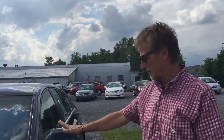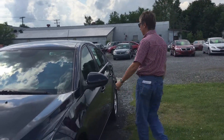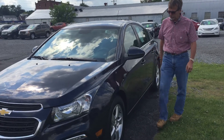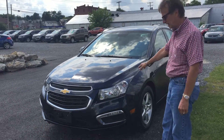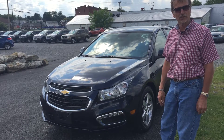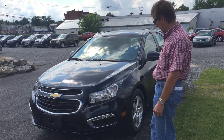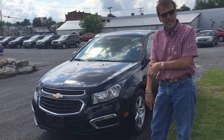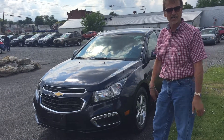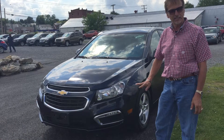Hi, I'm Kurt. Just 19,000 miles on this Chevrolet Cruze Blu-Ray Metallic 2015 1.4 liter turbocharged four-cylinder. Going to get you close to 40 miles per gallon highway. It's got lots and lots of factory warranty.